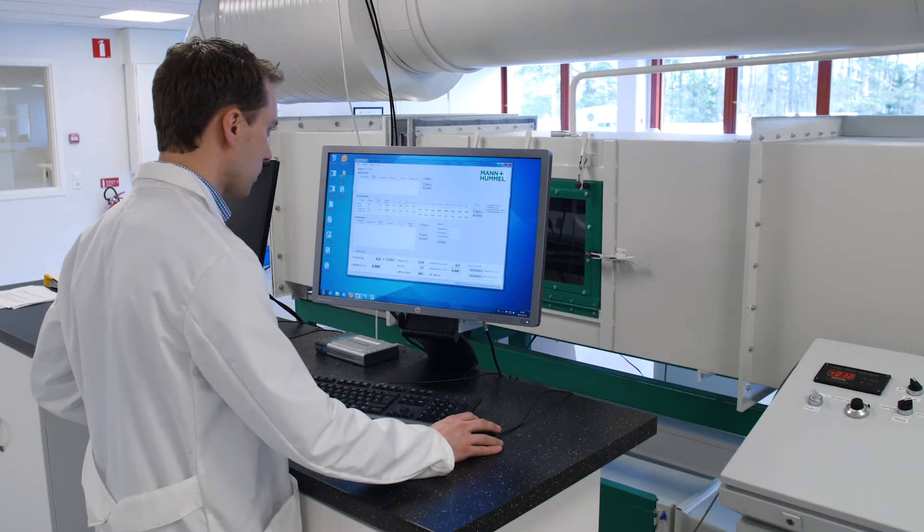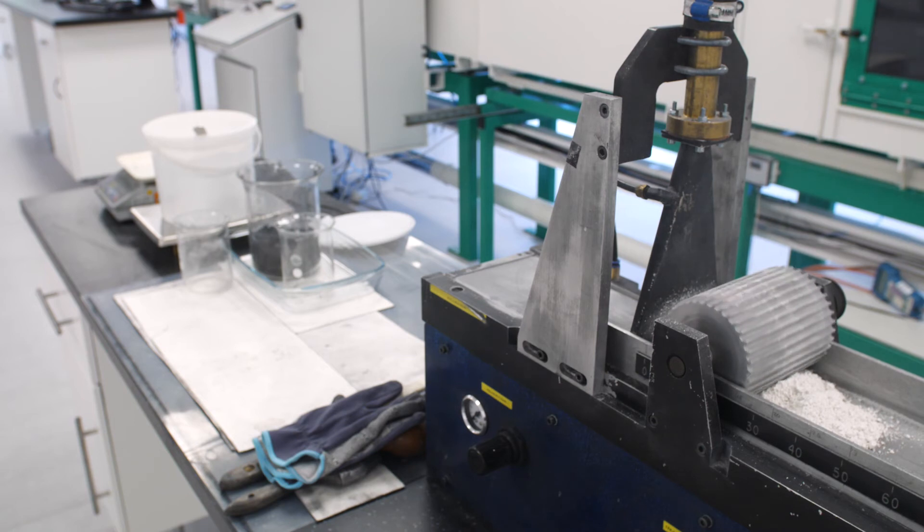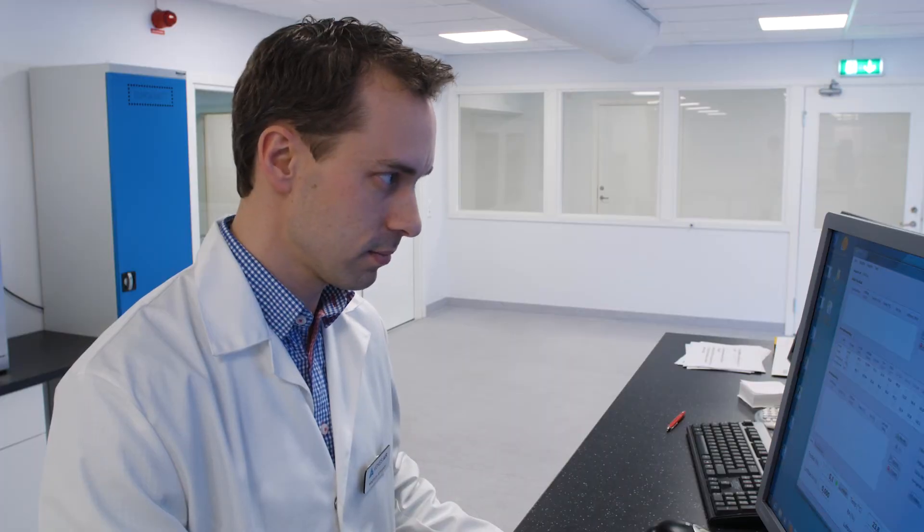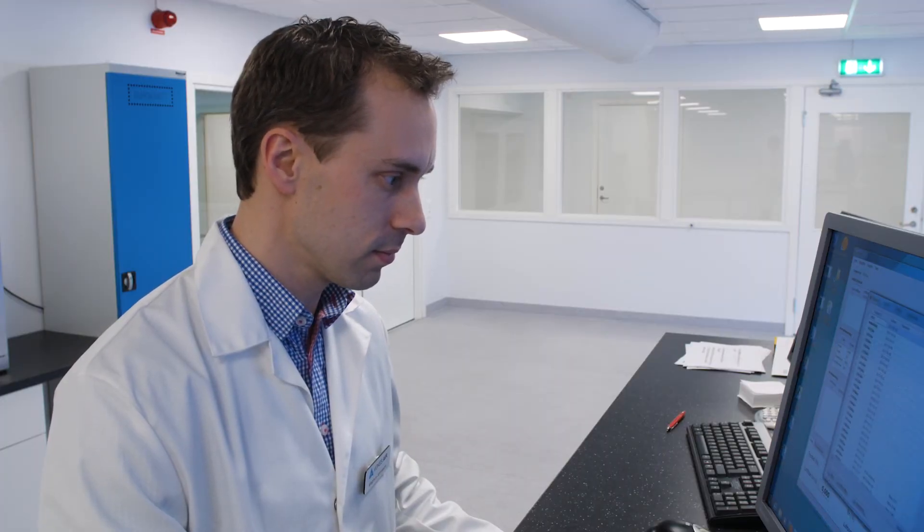In the future we will also build up the test possibility for oil mist separation and water droplet separation. The aim with the investment in our new testing facility in Mann+Hummel, Sweden, is to make it possible to test and qualify filters according to the new standard, so we will be able to deliver filters to be fitted in your air handling units.